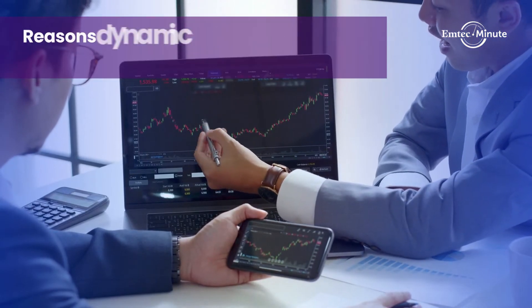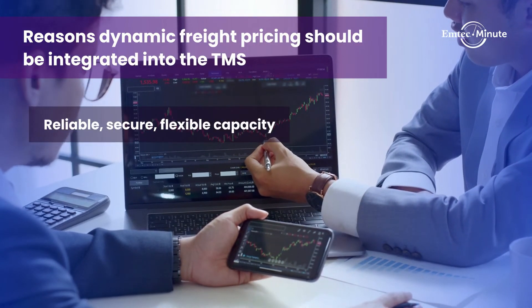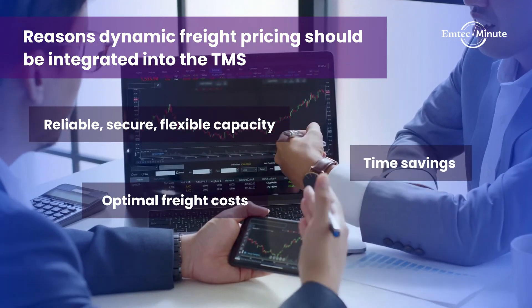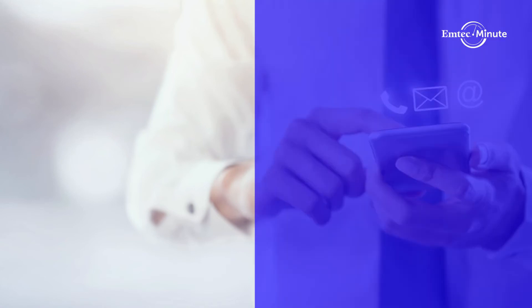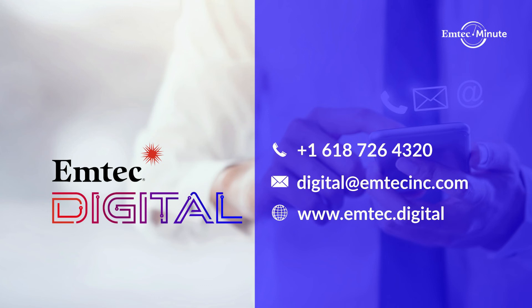Gain access to real-time pricing and capacity information that can be useful in load tendering. You can further connect TMS and dynamic pricing systems to third-party syndication services for simple posting to load boards with competitive, market-sensitive costs.